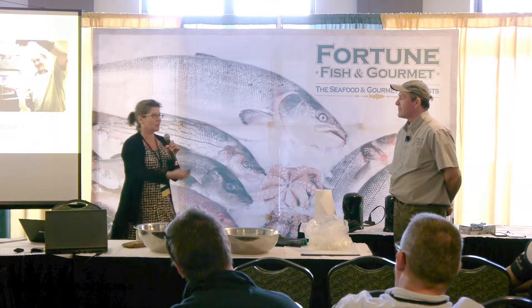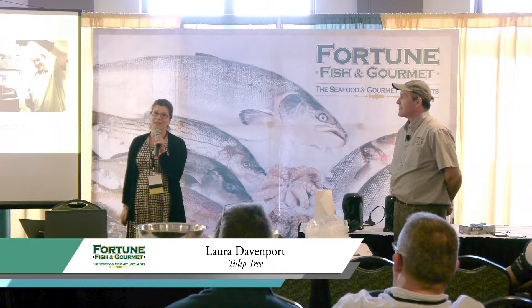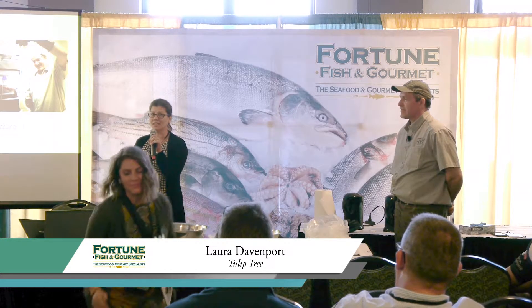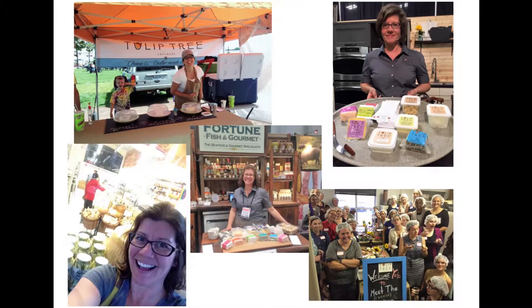Good morning. Thank you for coming today to our presentation about mozzarella stretching. I'm Laura Davenport and this is Fawn Smits. We're co-owners of Tulip Tree Creamery. I'm going to do a quick picture slideshow so you know a little bit about who we are, and then we'll go right into the demonstration.